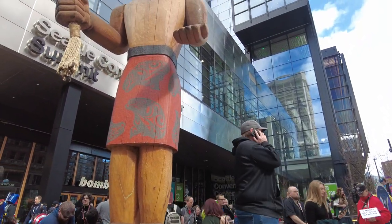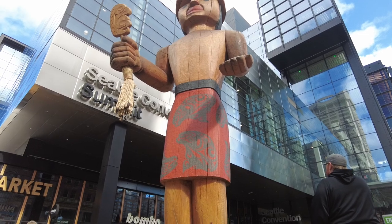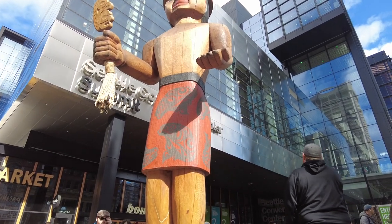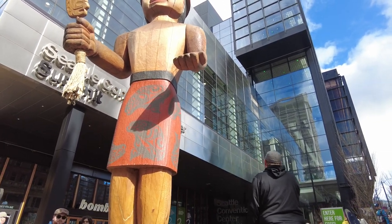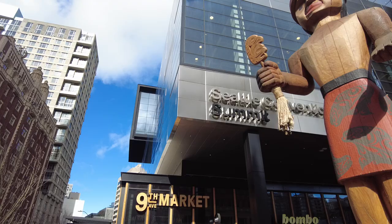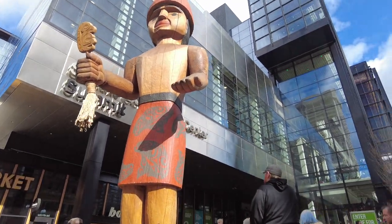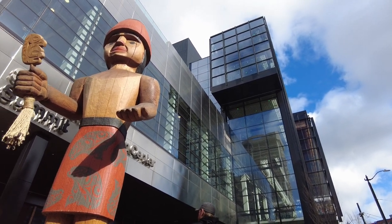We are at Emerald City Comic-Con at the Seattle Convention Center Summit Building. I just wanted to point this out — they did some really cool stuff this year. This is the second year that this building is being used for Emerald City Comic-Con. It's a nicer building, a lot bigger, as you can tell. There's a lot of stories, and they're utilizing all of the space in there.